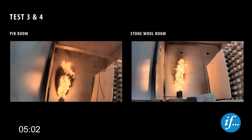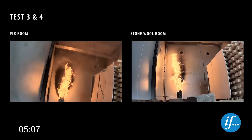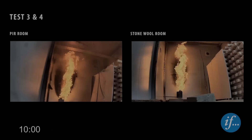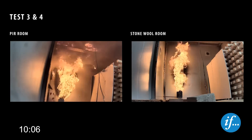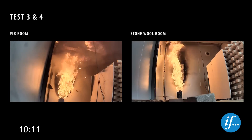Five minutes into the test, the temperature in both rooms is approximately 150 degrees Celsius, the same as for the first two tests. After ten minutes, the burner heat release rate is increased to 300 kilowatts. Again, we see burning flakes of the coating in the PIR room and a buildup of smoke at the ceiling.